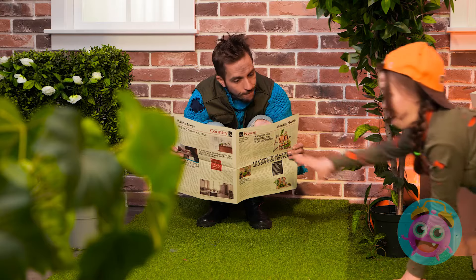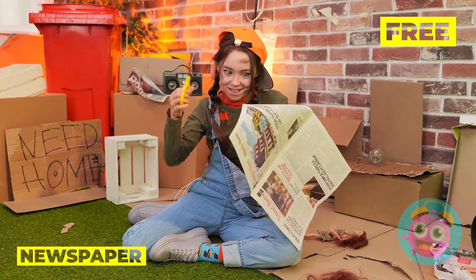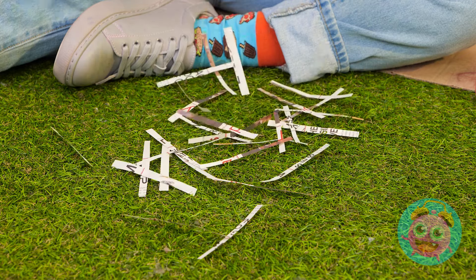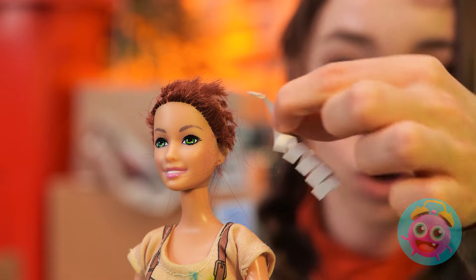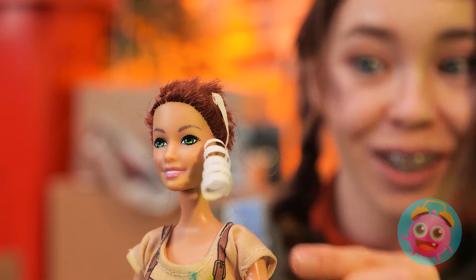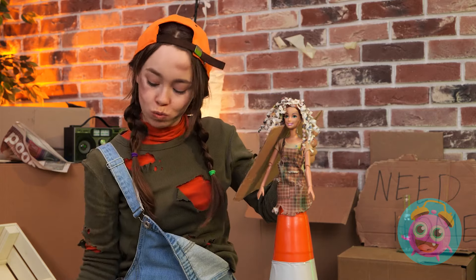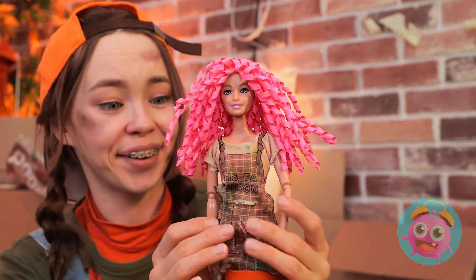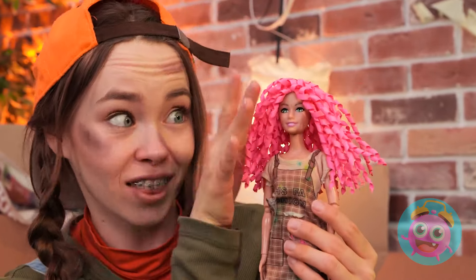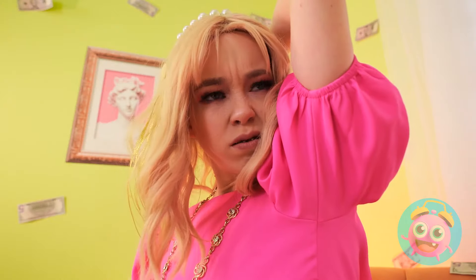Let's grab a newspaper. Cut out some thin strips and use the scissors to curl them up. Add them up like ringlets and soon she'll be a real curly top. Don't forget to add some color.